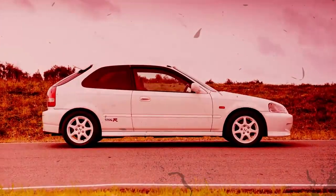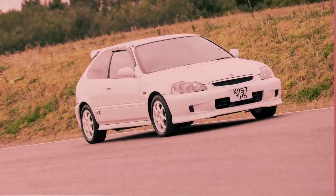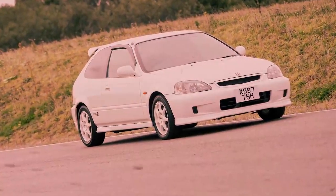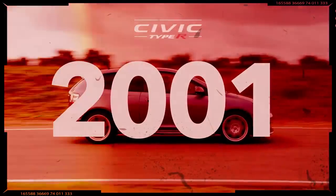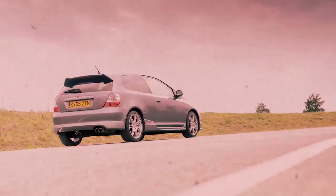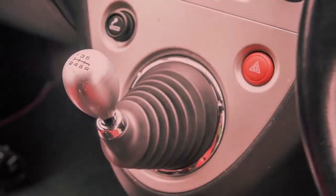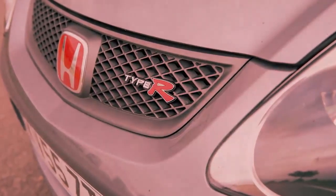The first Civic Type R, based on the three-door hatchback body style, debuted in 1997 with a 182 horsepower engine, five-speed manual transmission, and a helical limited slip differential. The second generation, also a three-door hatch introduced in 2001, upped the output to 197 horsepower channeled through a six-speed stick and featured a stiffer structure as well as firmer dampers and springs.